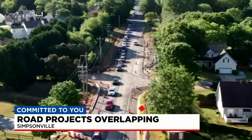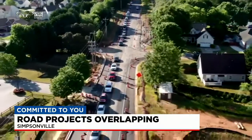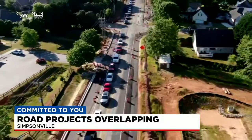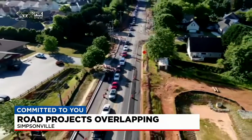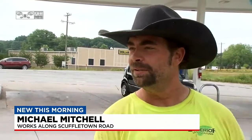We spoke with one man who says in other places he's lived, things seem to be more spaced out, and this is adding 20 minutes to his commute. He says usually they would take one main road, and after a couple of months shut that down and start another. He's never seen it back to back to back — it seems like three are going on all together.